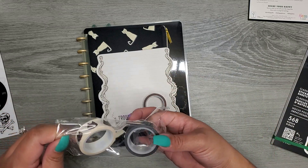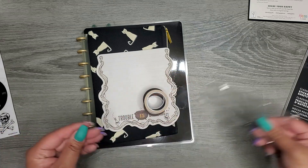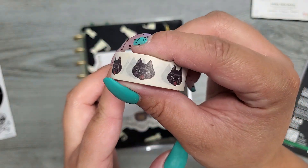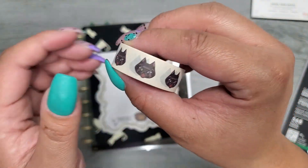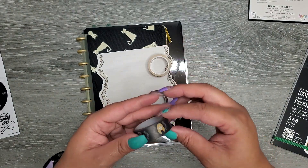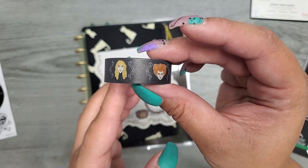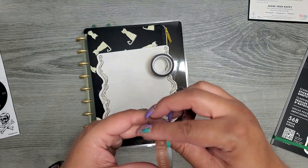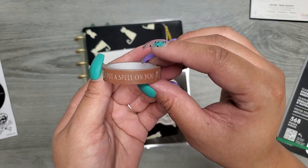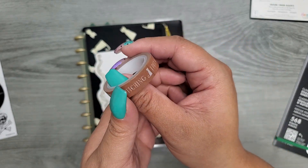We have our washi tape — there are three different little rolls. The first one has Binx, just a little kitty on that same off-white color. The next roll has the sisters. And then the third one has 'Trouble Is Brewing' and 'I Put A Spell On You' — just some phrases from the movie. So three washi tapes.